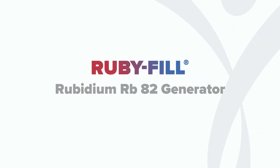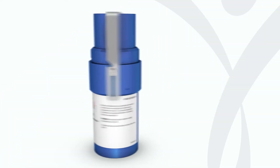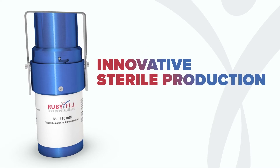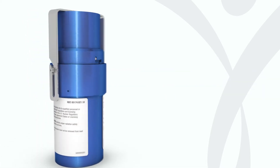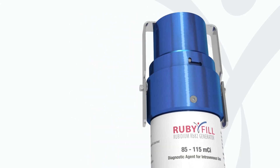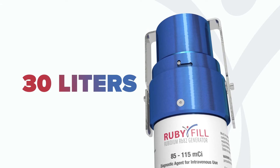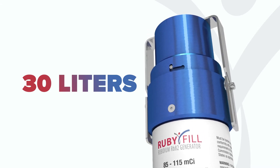Our attention to detail points directly to the heart of the Illusion system, which is our generator. RubyFill is innovation, from its complete sterile production process to its proprietary design that allows for optimal rubidium yield and efficiency. This generator offers a higher imaging capacity with a 30-liter volume limit, which allows you to image more patients over the life of the generator. That's unmatched in the market.